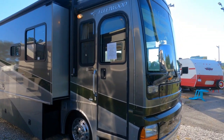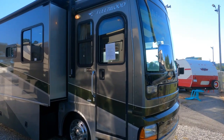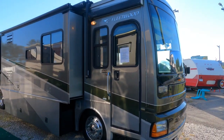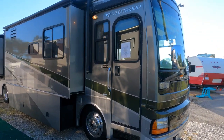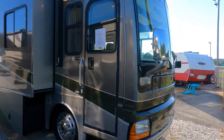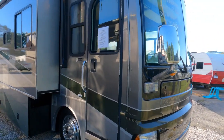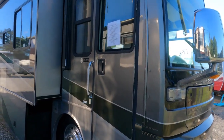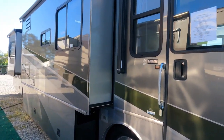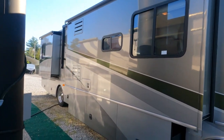It does have some miles on it, but the price more than makes up for it. Today we're going to review a 2006 Fleetwood Discovery, model 39L — it is 39 feet long, four slides, and it has a 330 Caterpillar turbo diesel, 330 horsepower. It's actually in good shape for the year model.